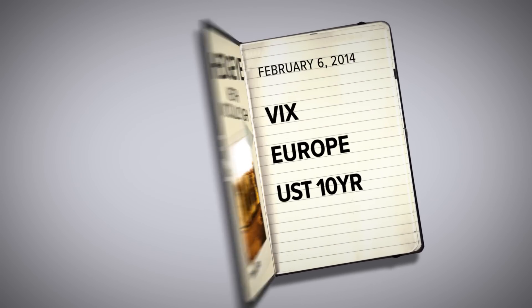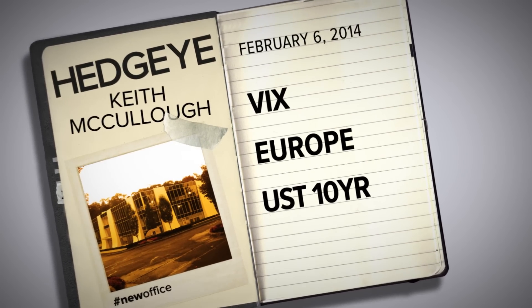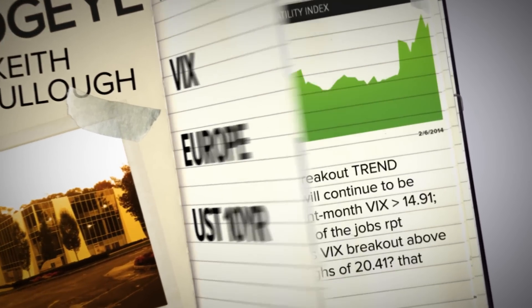Top three things in my notebook this morning: number one, the VIX; number two, Europe; and number three, the 10-year bond yield.